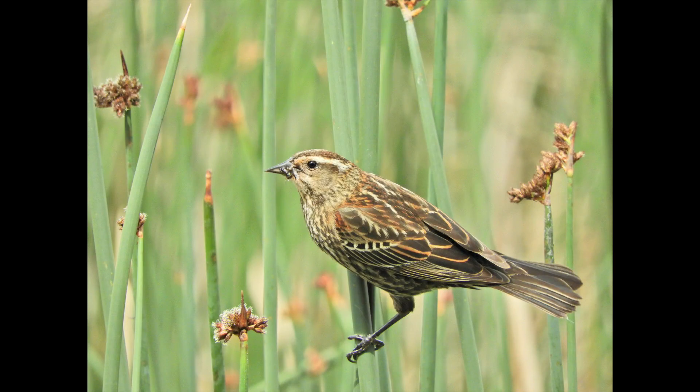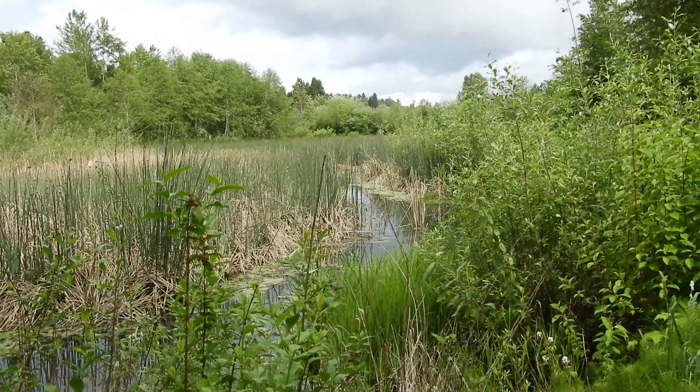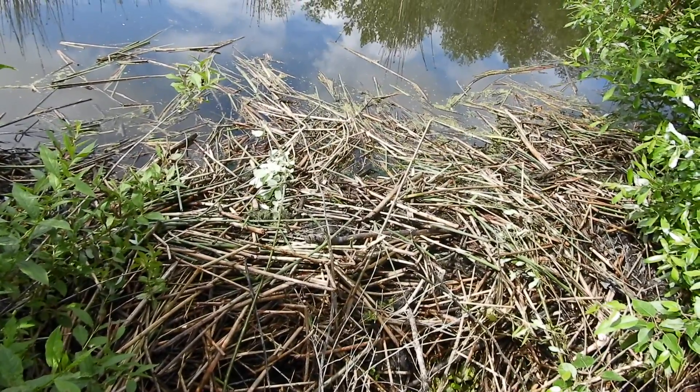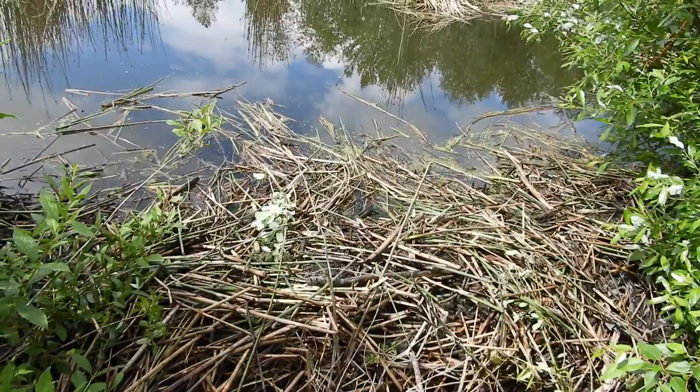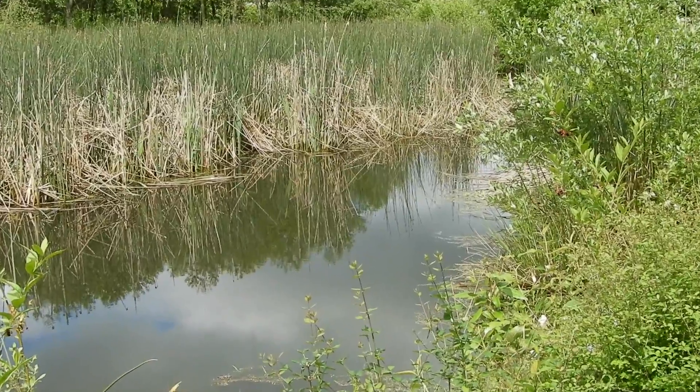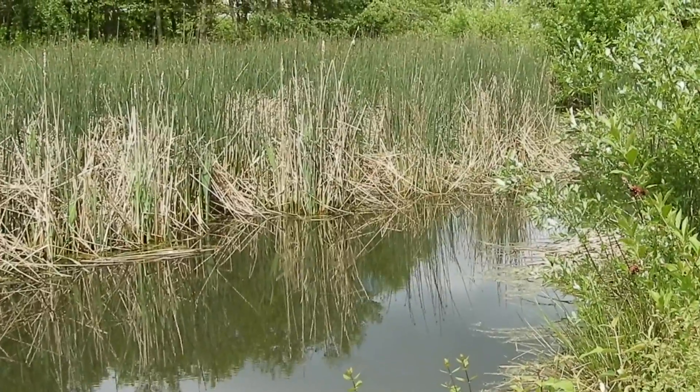Check out this beautiful female red-winged blackbird. Look at that — those beavers have been at it. I don't envy the city crew that has to come down and clean that mess up.